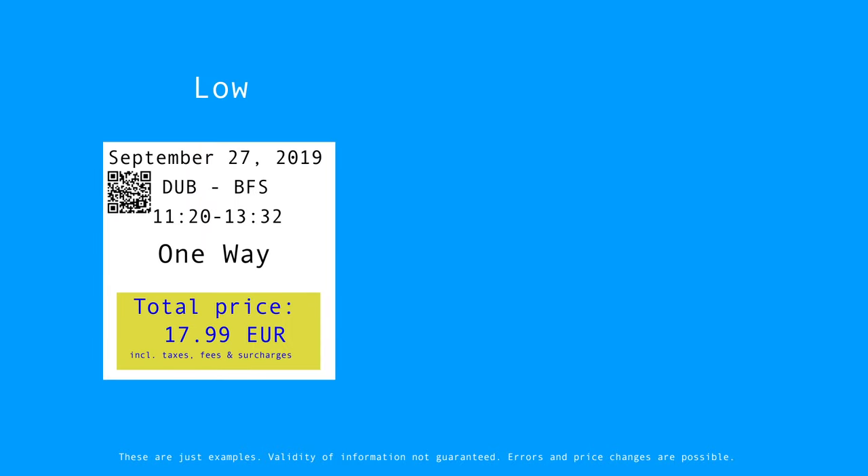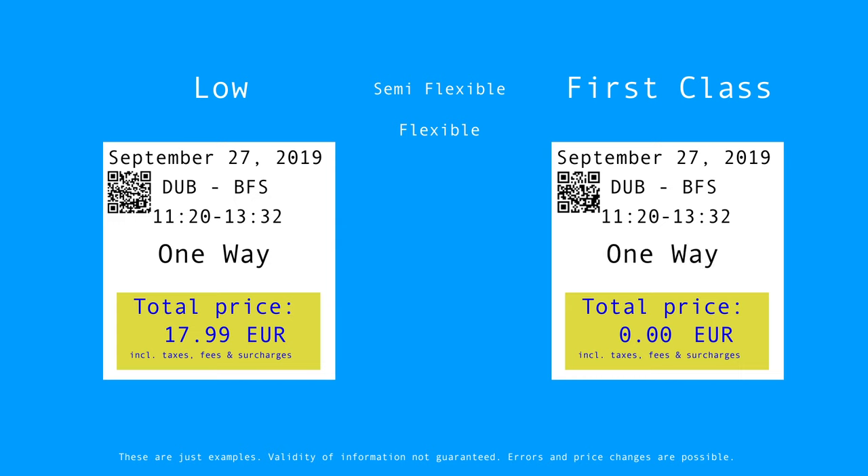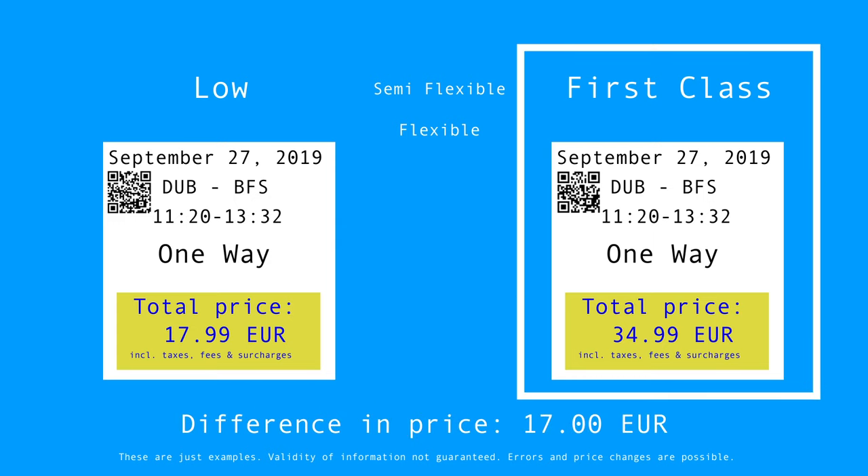The cheapest travel option is Low, which starts at €17.99 one way. If you add €1 you can get a semi-flexible ticket, or for €2 a fully flexible one. First class costs €34.99, so there is a difference of €17 between the cheapest option and first class.